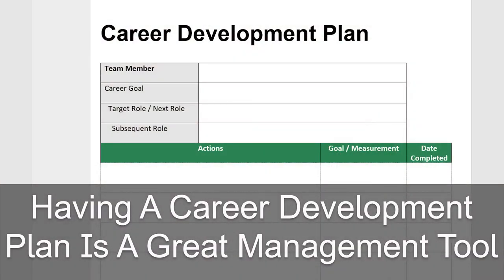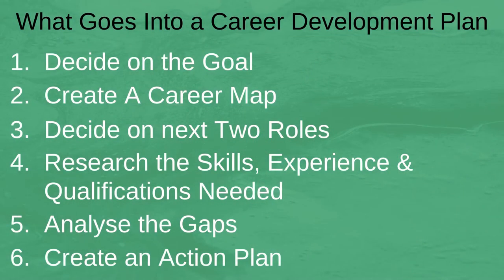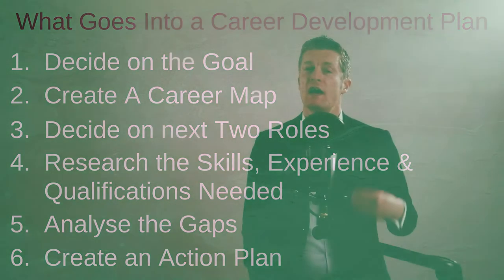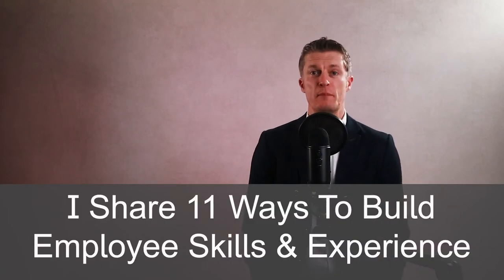Having a career development plan is a great tool every manager should use. If your manager doesn't create a career development plan with you, then you should create one for yourself. Creating a career development plan will help your own career progress significantly faster. Towards the end of the video I share 11 suggestions of ways to build employee skills and experience that I have used or have seen used very successfully.